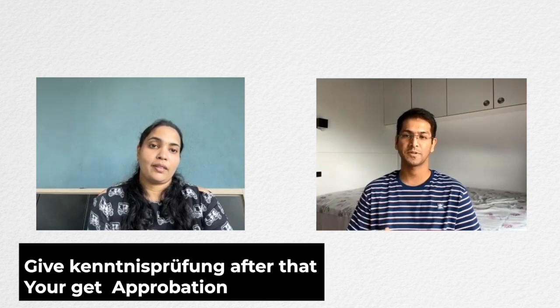Once you pass the Kenntnisprüfung, you receive what is called the Approbation. Regarding the application procedure — you choose the state you're interested in, but is it necessary to apply from India or should you come on a Job Seeker Visa? Nobody is going to give you a position from India, because unlike engineering, they cannot hire you based on what you do in India.